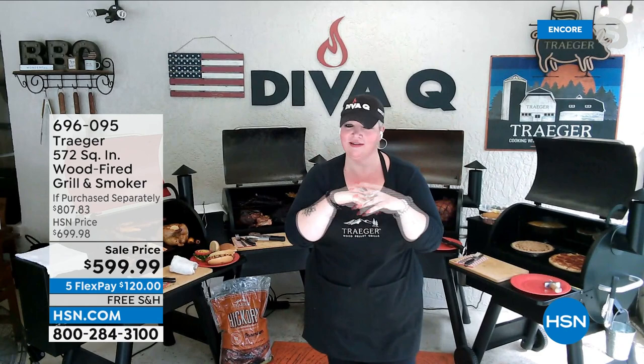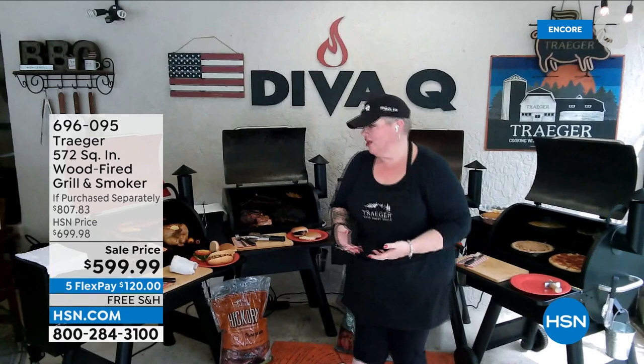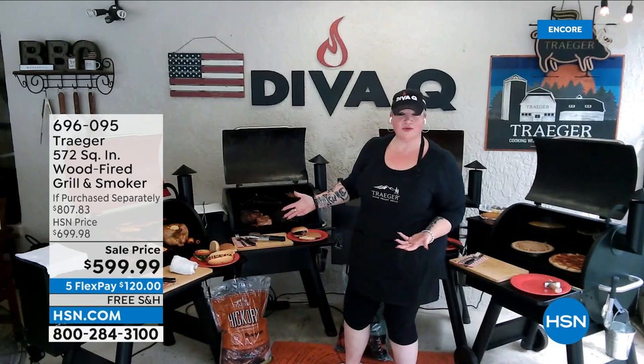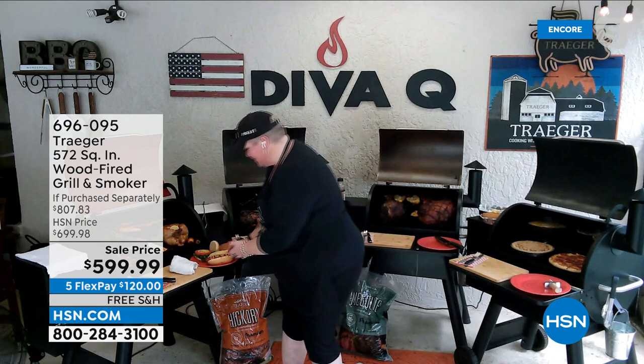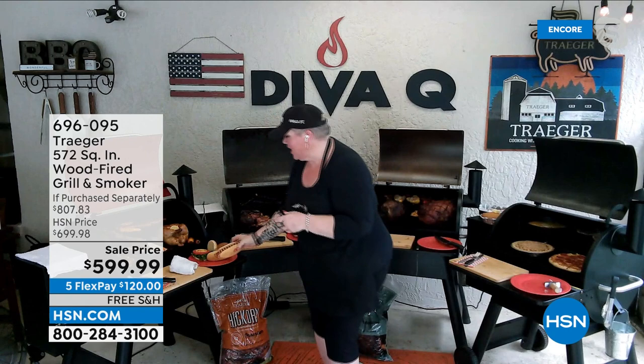Any barbecue can cook — this is true — but not every barbecue can give you this amazing taste. That is the number one reason why I have literally for the last 16 years won world championships with Traeger grills, and that is why I'm so proud to represent them on a worldwide stage. We've got all the versatilities — our regular beautiful grill does hot dogs, hamburgers. Take a look at these beautiful big succulent hot dogs — that wood fire flavor comes right through.